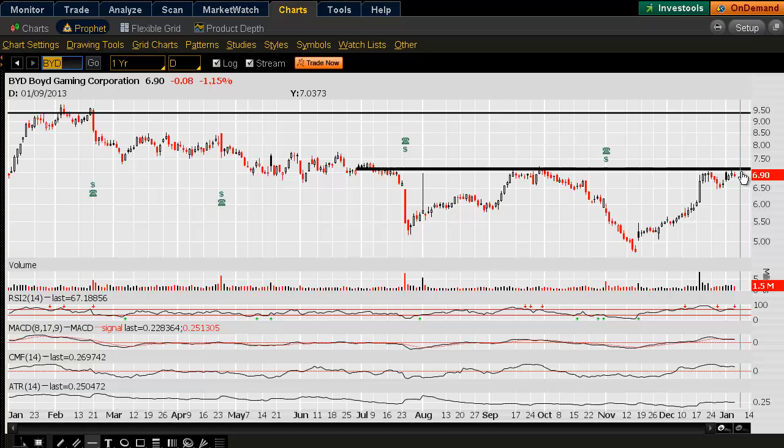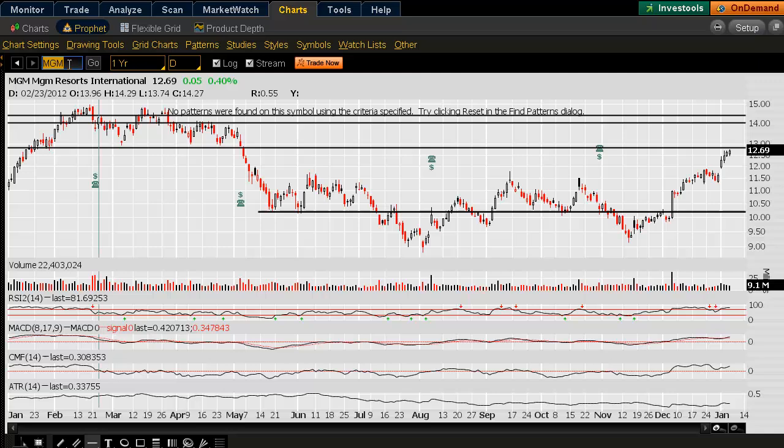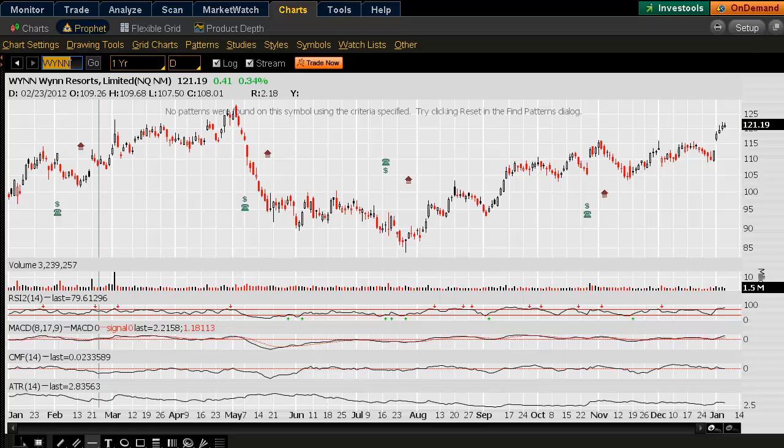Around $6.90 is resistance, and then we come into $7. Even though there's bullish activity, I look at other names in this space — Las Vegas Sands, which is a little bit extended, MGM coming into resistance as well, and Wynn — and some of these are a little bit extended.